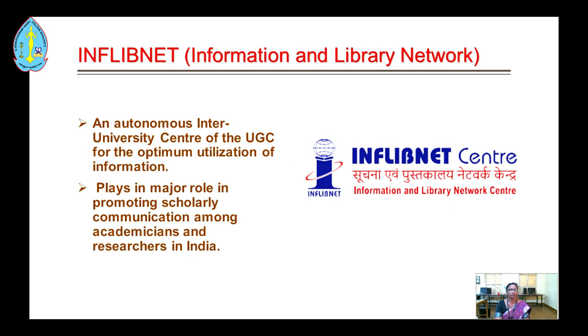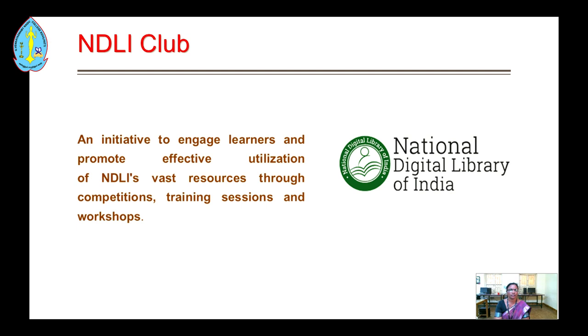Our library has subscribed to Inflibnet, an autonomous inter-university center of UGC for the optimum utilization of information, which plays a major role in promoting scholarly communication among academicians and researchers in India.